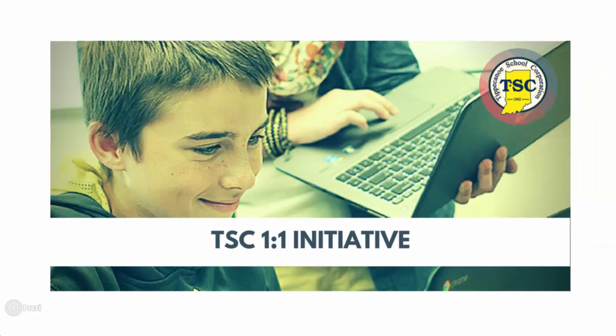At both TSC high schools, students are assigned to their own personal computing device to use throughout the school year. This initiative, known as one-to-one, is now being expanded to two of the six TSC middle schools for the 2015-16 school year, with each student receiving their own Google Chromebook.